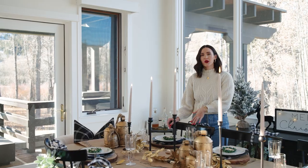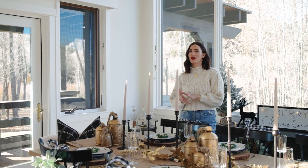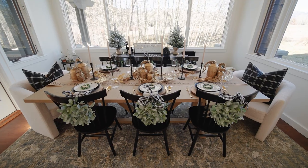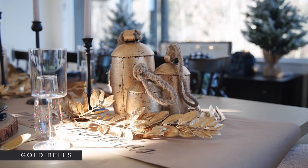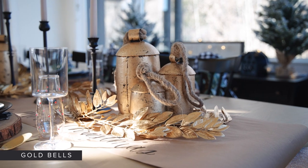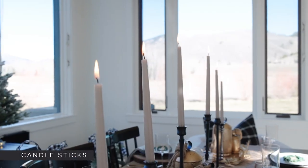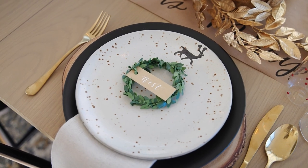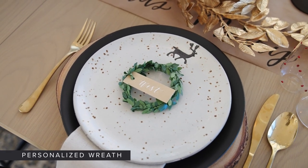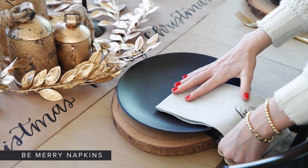Over in the dining room area, I wanted to keep it consistent with the decor throughout my home. This is one big room that shares the living and dining room space. In the middle of the table, I used some new gold bells that I am absolutely loving, along with some candlesticks. And then for the place setting, a few new items I want to point out are the custom personalized little wreaths and the Be Merry napkins.